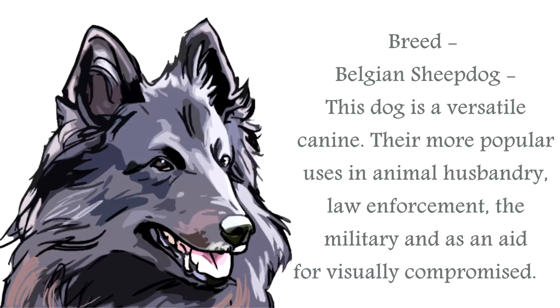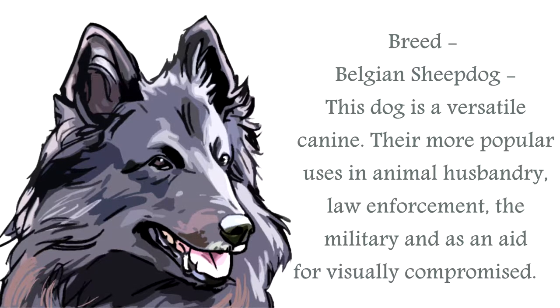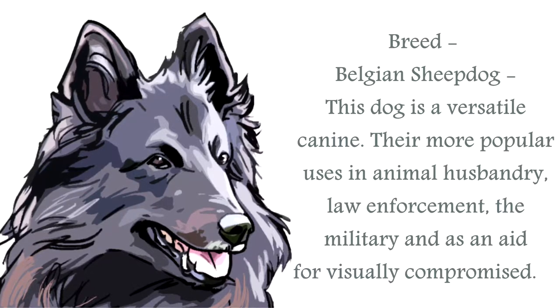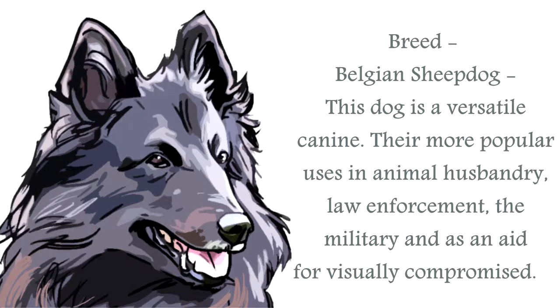The Belgian Sheepdog is a fantastic breed of canine. Classified as a working dog, this is a highly active breed. It shares similarities with other sheepdogs from Europe, such as the Dutch Shepherd, the German Shepherd, and the Briard. Some kennel clubs classify these canines as types of one breed, while others class them as separate breeds.